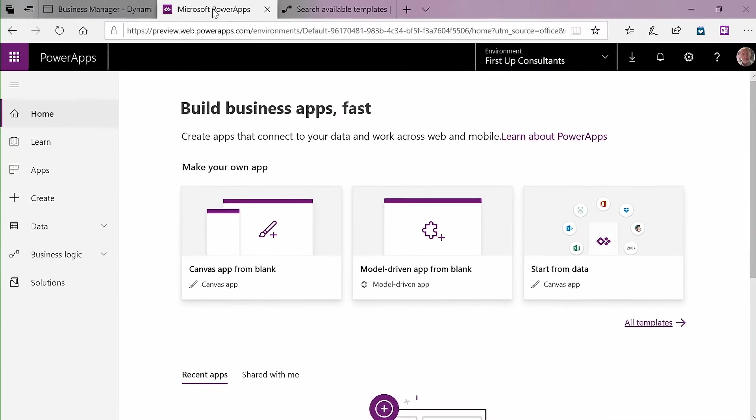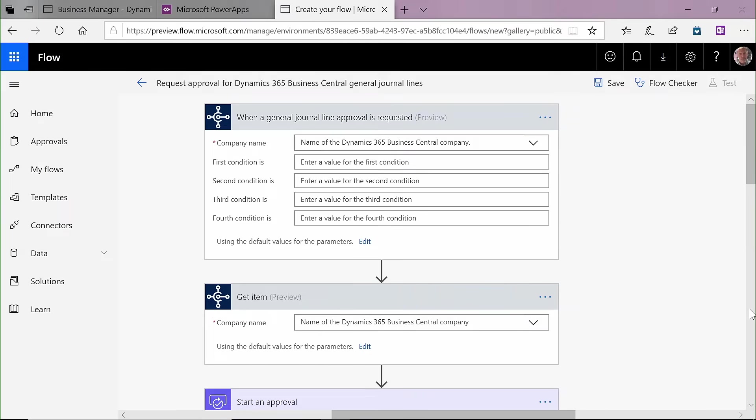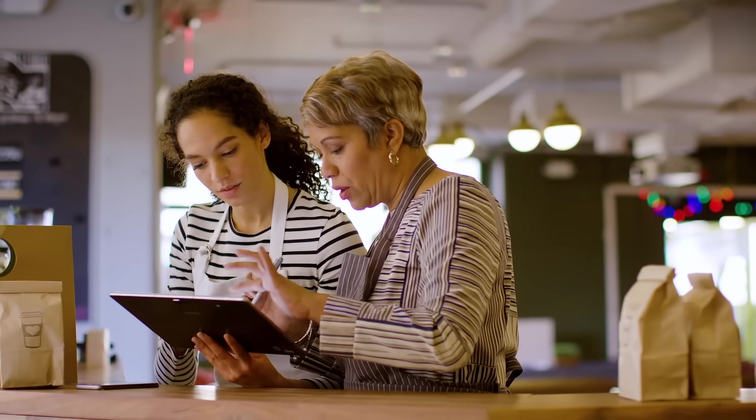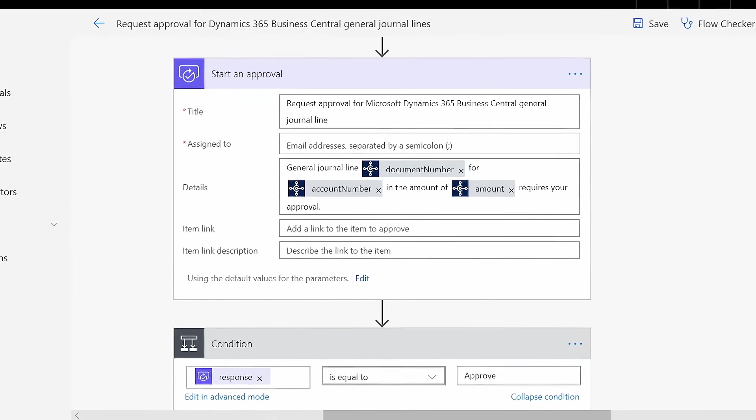Unlock greater value by combining Business Central with Microsoft PowerApps and Microsoft Flow. For instance, create approval processes for key accounting tasks, like purchase orders, adding new customers, or creating journal entries.